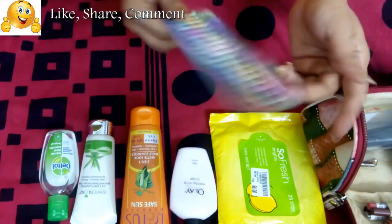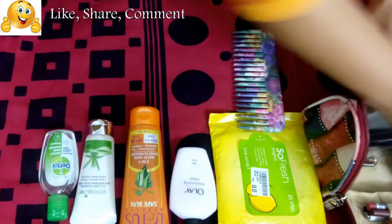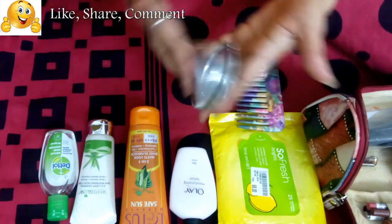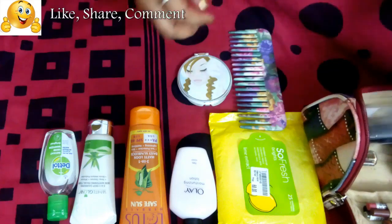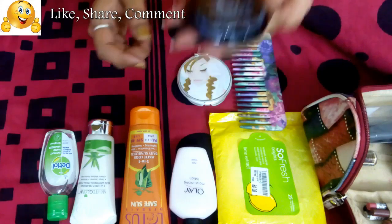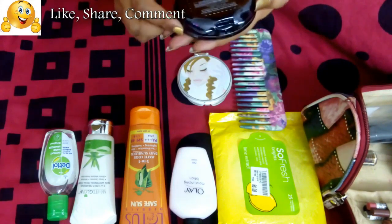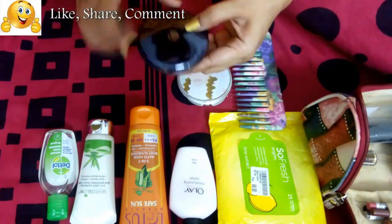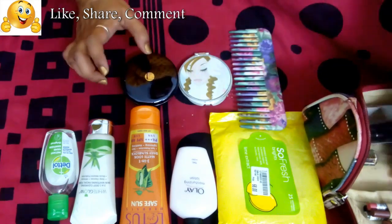Next is obviously a comb to keep your hair tidy. Then there's an important thing — a mirror, for obvious reasons. I also have a Black Mesh Absolute Compact in shade Golden Light 04, which suits me well. You can't easily carry loose powder, so a compact is a great option.